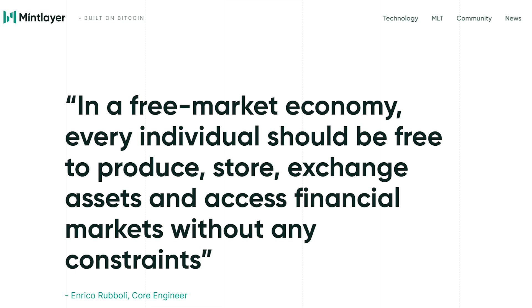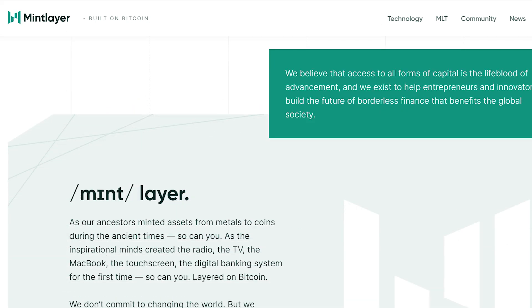The idea behind MintLayer is that, in a free market economy, every individual should be free to produce, store, and exchange assets and access financial markets without any constraints. They also believe that access to all forms of capital is a lifeblood of advancement, and they exist to help entrepreneurs and innovators build the future of borderless finance that benefits the global society.